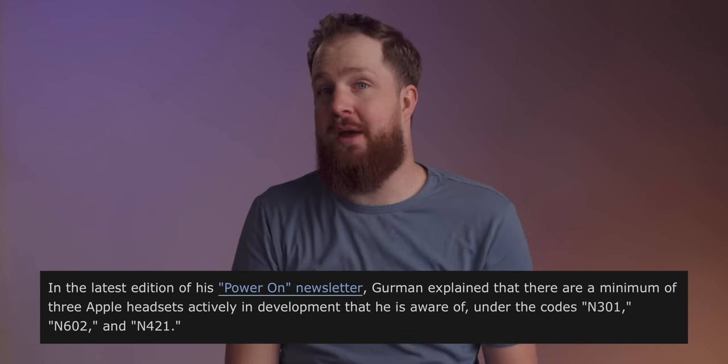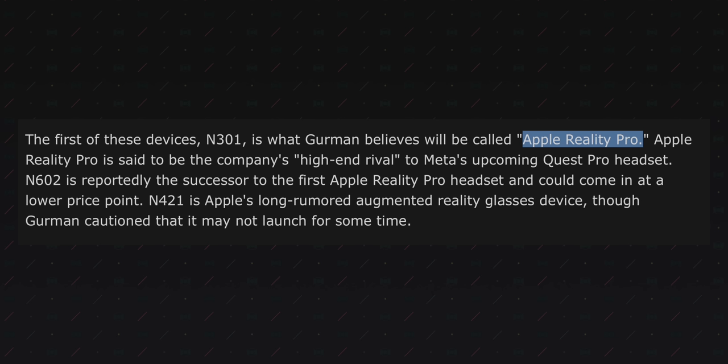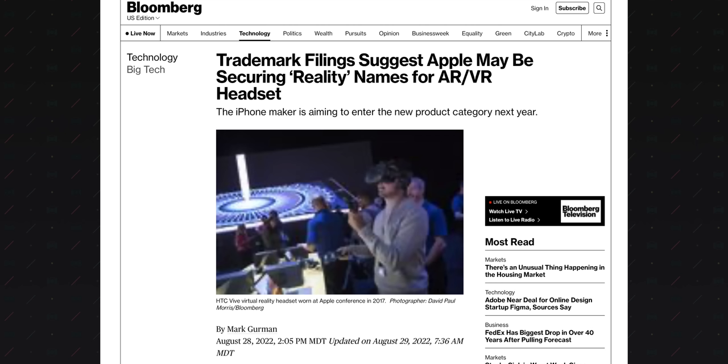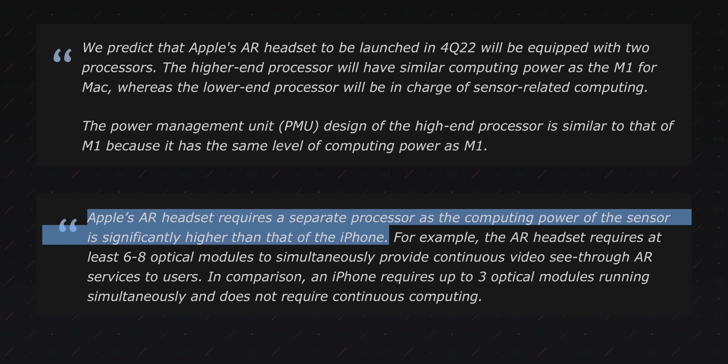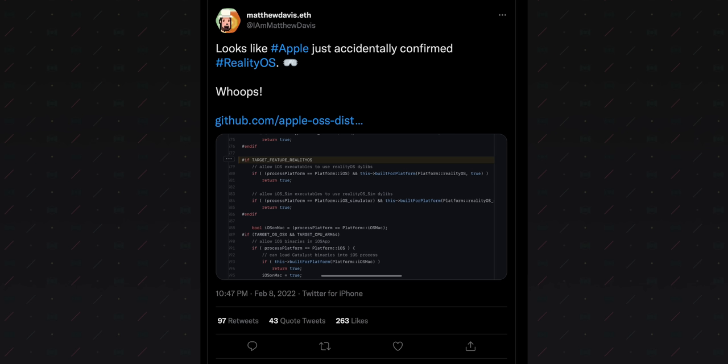Apple is working on three new headsets: N301, N602, and N421. The first headset, N301, is expected to be called Apple Reality Pro. Apple just filed trademarks for a bunch of reality-related names a couple of weeks ago under one of their shell companies in a bunch of countries. This device has been in development for years and is expected to blend augmented reality with virtual reality. It's expected to run two processors — an M2 SoC designed to handle primary operations, and a coprocessor designed for sensor-related operations. The device is expected to be a standalone device, operable without an iPhone or anything else, and it will have more than a dozen sensors and cameras around the device to track hand movements and gestures, potentially including eye tracking. It's expected to run a fork of iOS called ROS or Reality OS.